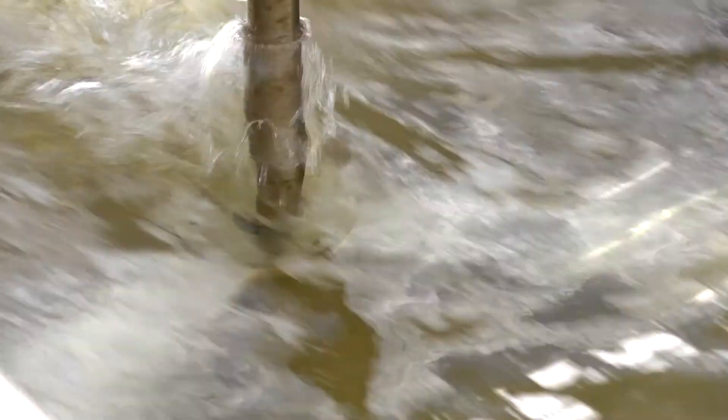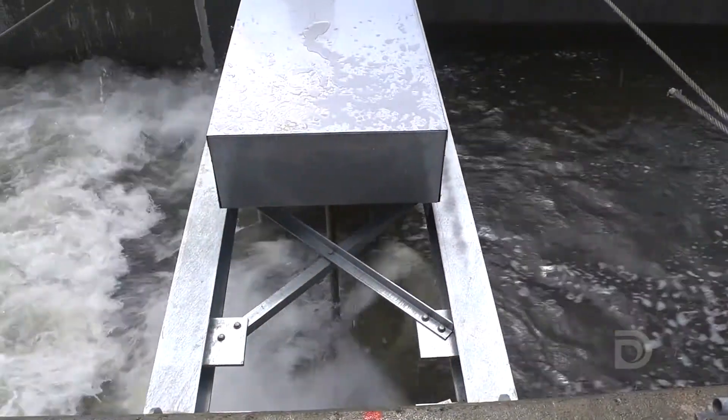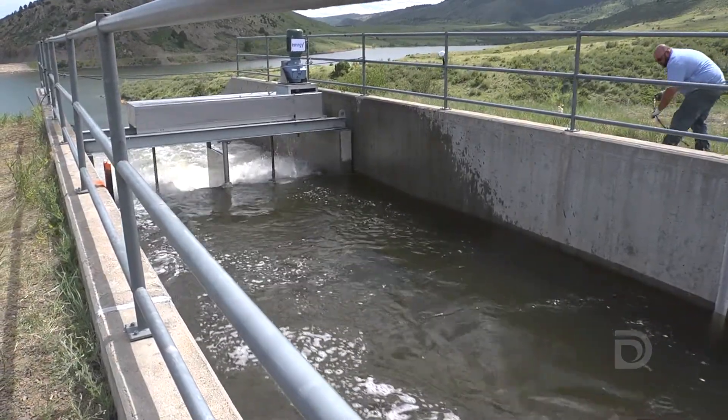We have a responsibility to the environment and this is part of a portfolio of renewable energy that Denver Water is involved with. We already have hydropower at quite a few of our dam sites and we're looking to the future to expand our hydroelectric capabilities — this is really the forefront of that effort. It's a game changer. This is really proving a concept that can be replicated not just here in the United States throughout thousands of miles of canals, but also across the world.